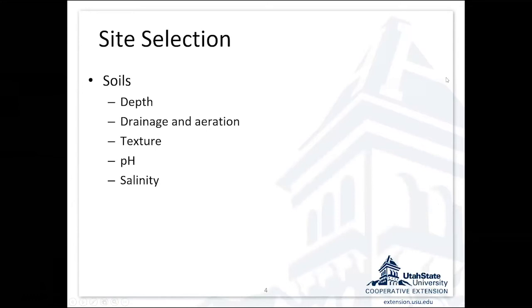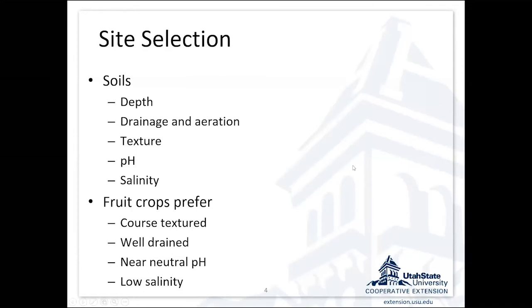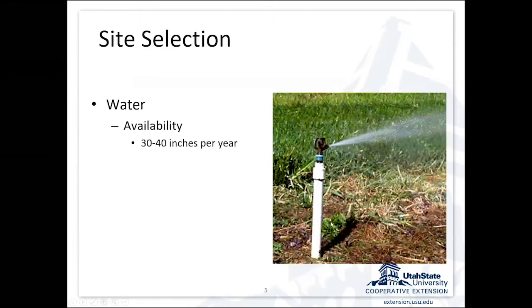Besides climate, we need to think about our soil conditions. There are going to be sessions this afternoon to talk about soil depth, drainage and aeration, texture, pH, and salinity. Fruit crops generally like coarse-textured, well-drained soils, near-neutral pH, and low salinity. If you have any of these issues, that can become a limiting factor.